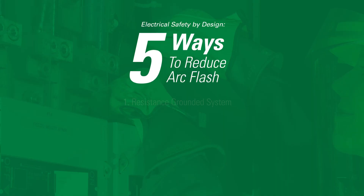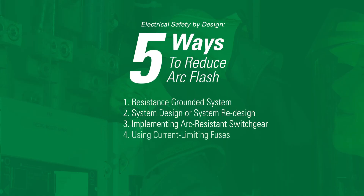While there is no way to prevent arc flash, a proactive strategy using one of these five methods is recommended to mitigate arc flash so what matters most stays safe.